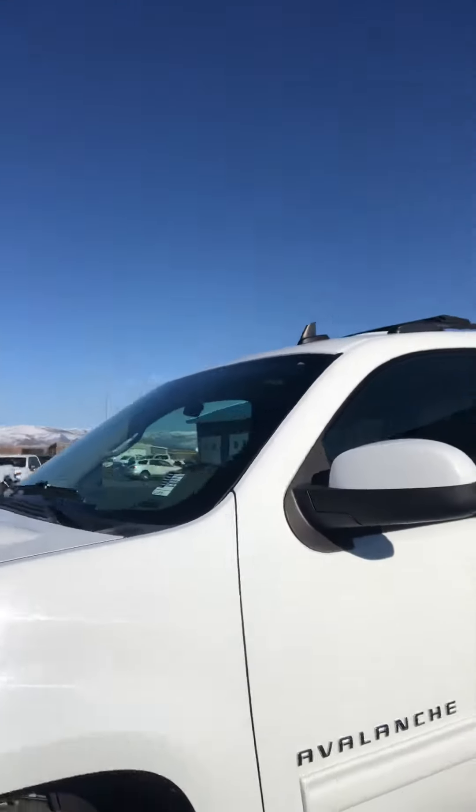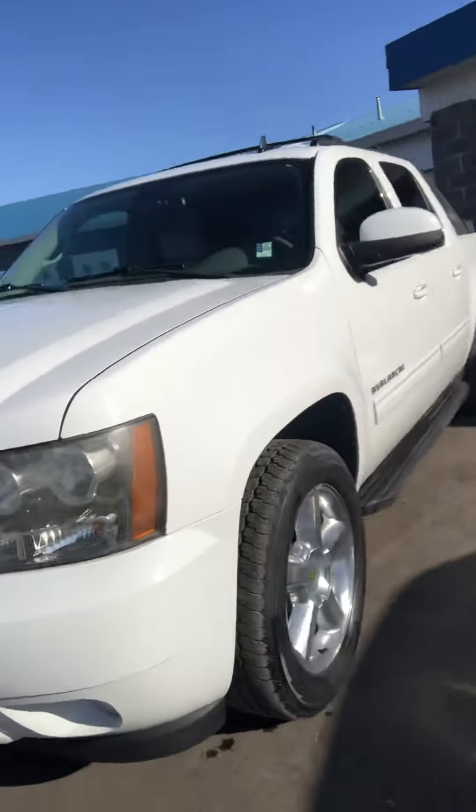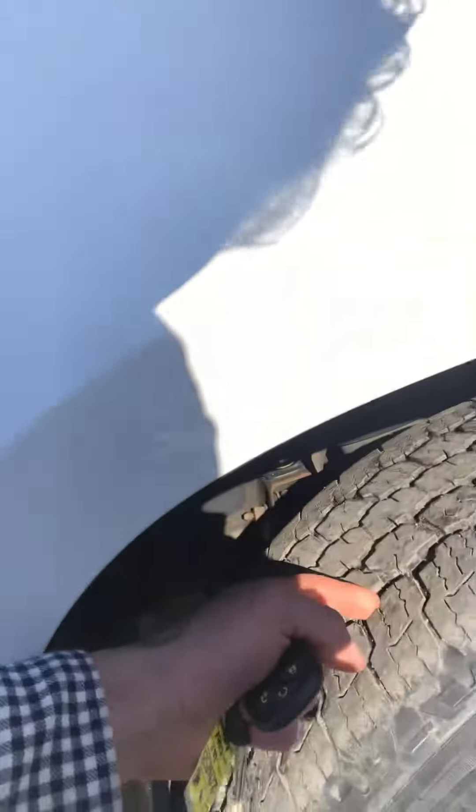So here it is — the beautiful 2011 Chevy Avalanche. The tires are still pretty good on it.